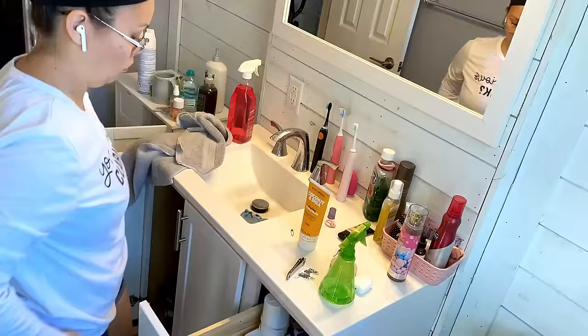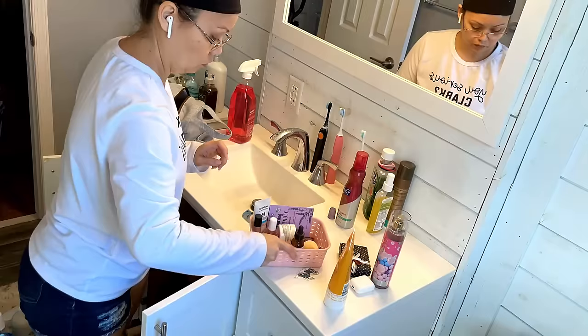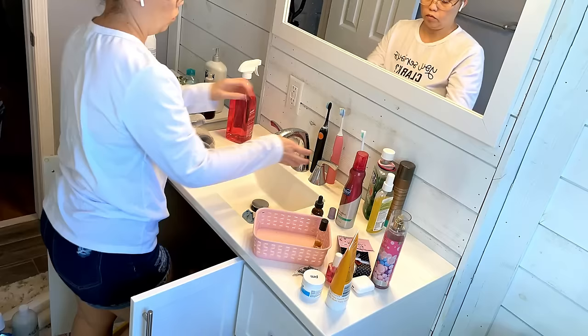Your goal can even be time-based, like: I'm going to go through my targeted area for 15 minutes every day until I fill this box of things that no longer serve a positive purpose in my life — and then I'm moving on to my next target.